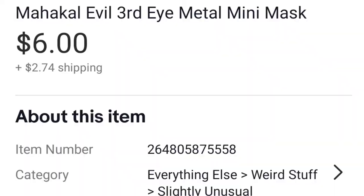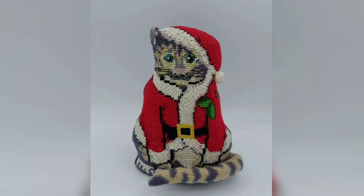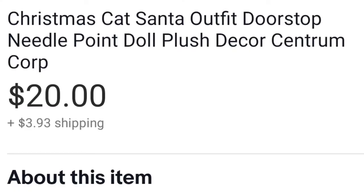I purchased this cat at Goodwill. I don't know if this was originally a kit or if it was purchased this way, but it wasn't very heavy and it was supposed to be a doorstop — so I'm leaning toward kit. They didn't want to use it as a doorstop anyway. It cost me $2.50 and I sold it for $20.